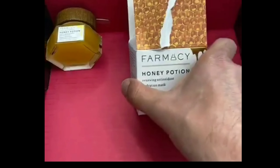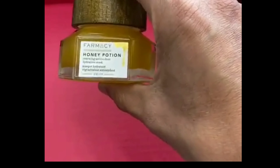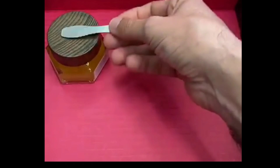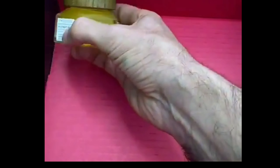One cool thing I found about the Honey Potion is that the cup has a magnet, and it comes with a little spoon used to scoop it out so you don't have to dip in with your finger. This is their honey line, so it's all about honey-based ingredients.